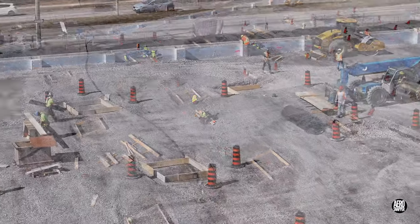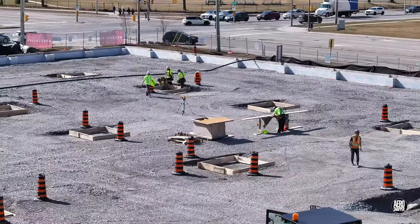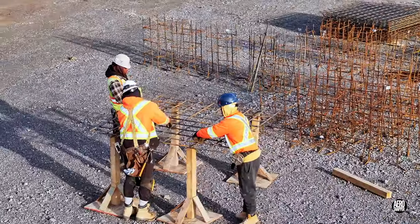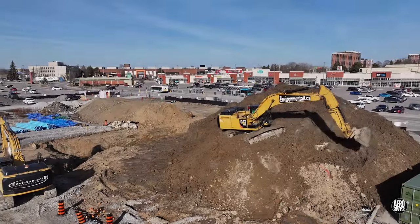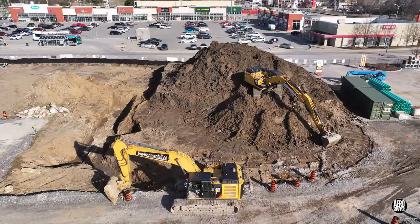As the day progressed, significantly more attention turned to the creation of the bases that will form the foundation of the supporting pillars for the new store. With forms in place, rebar prepared earlier can be introduced. By day's end, preparations to place the water main are well advanced.